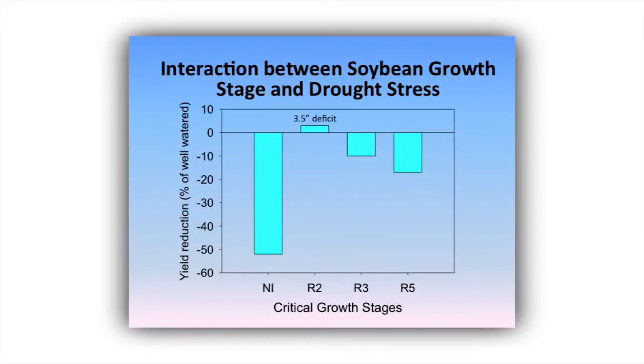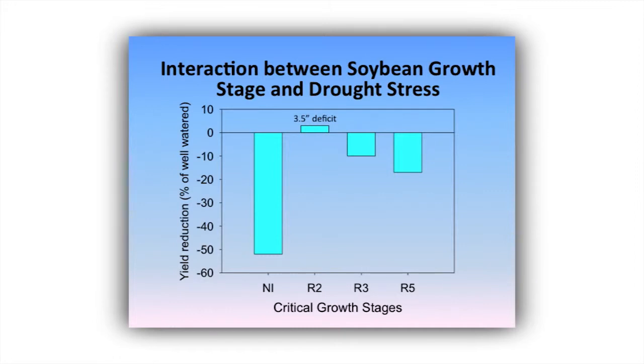We put a three-and-a-half-inch deficit on R2 soybeans on a silt loam — that's a moderate stress — with no adverse effect. A four-and-a-half-inch deficit at R3 cost us about 10 to 15% of yield. Stressing at R5 with a severe deficit, essentially missing three irrigation events, cost us almost 20% of yield potential. Based on this one-year data and the literature, if we're going to stress group-4 soybeans, we're probably only going to be able to do it during the R2 window.